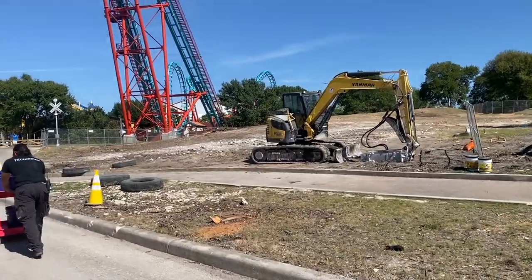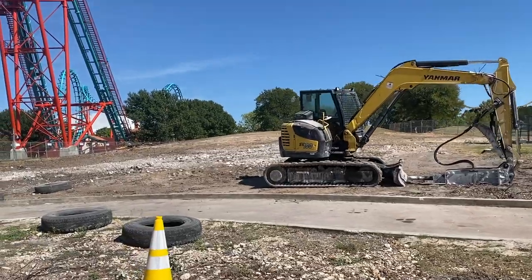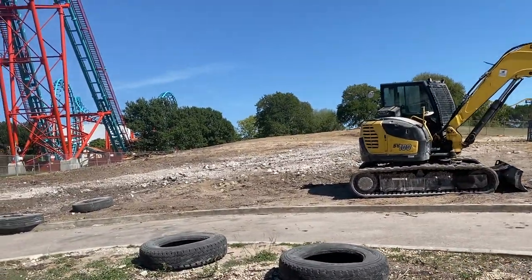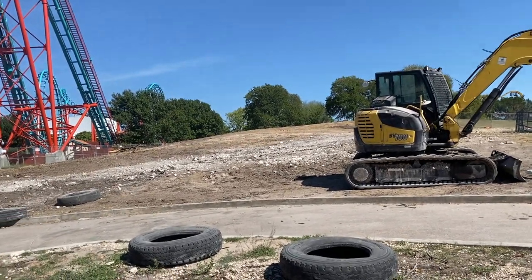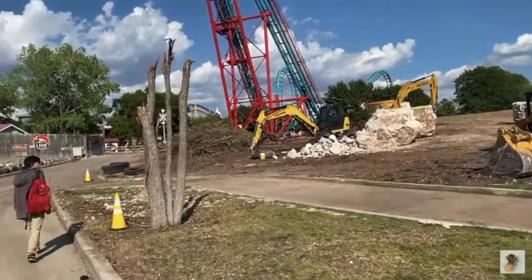That fenced-off area next to Lone Star Lil's Amphitheater is where the station is going to be. So they're continuing land clearing, and that's kind of just the phase they're in right now — land clearing before they can start actual vertical construction. Footers come first, and then vertical construction. As a flashback to last week, this is what this area looked like, and now this is what it looks like.